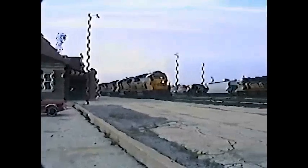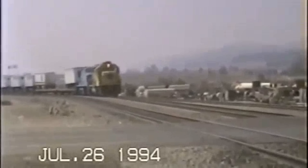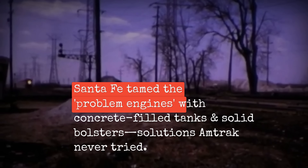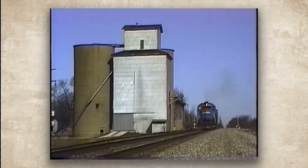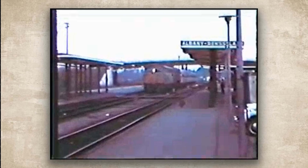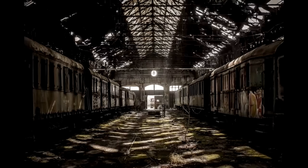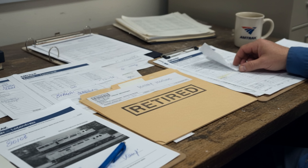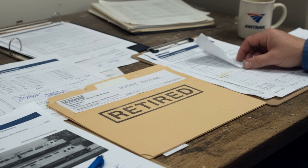Santa Fe then placed them into freight service, where they operated until 2002 without the instability and derailment issues that had affected them in passenger service. Just 3,000 horsepower, pulling freight over the kind of track that SDP-40Fs had problems with years earlier. They retired them as life expired — normal retirement, not because they were problem children, but because they were old.